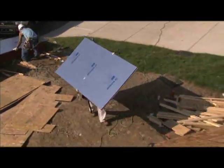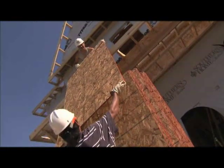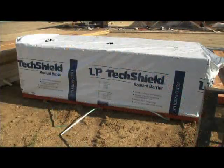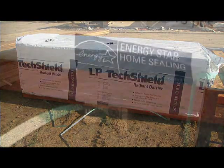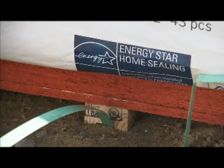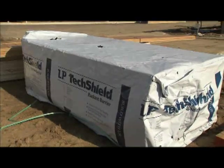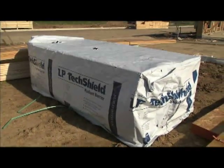LP TechShield comes in four by eight foot sheets in four different thicknesses to fit every application. As with any OSB based product, be sure to store LP TechShield in a clean, dry area off the ground. If possible, store indoors. If stored outside, cover with a plastic tarp. Keep the cover open and away from the sides and bottom to allow for air circulation.